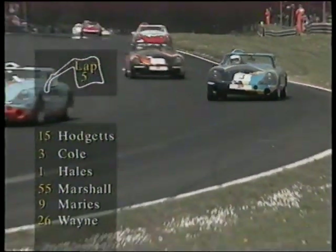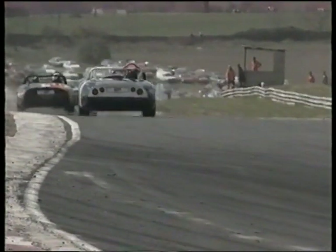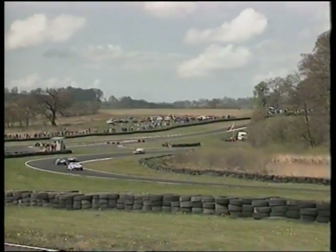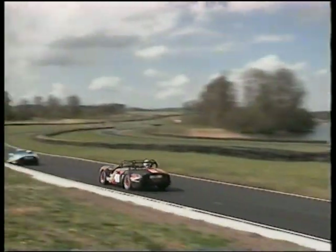Hodgetts, Cole, Hales, Marshall, Marris and Wayne — the top six here in this first round of the TVRs at Oulton Park, living up to their name as really exciting sports cars. The V8 Rover engine, which saw bags of development in its 3.5 litre form, can trace its ancestry back to an original Buick design sold onto General Motors and thence onto Rover. And in 3.0 litre form originally formed the block of the Repco engine that Jack Brabham used to win the World Championship way back in 1966.